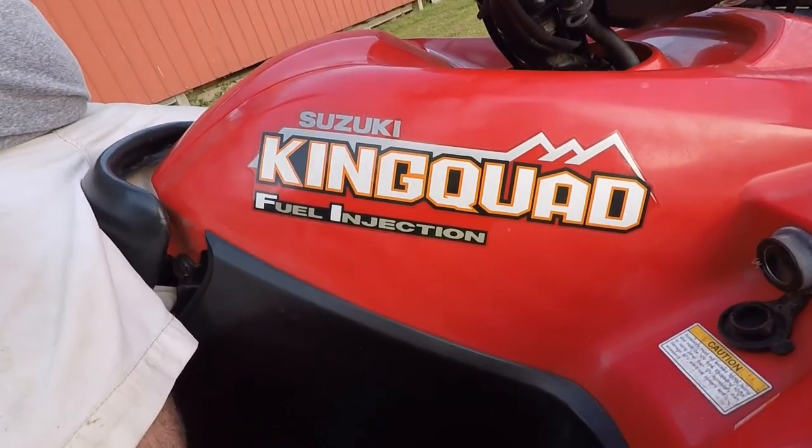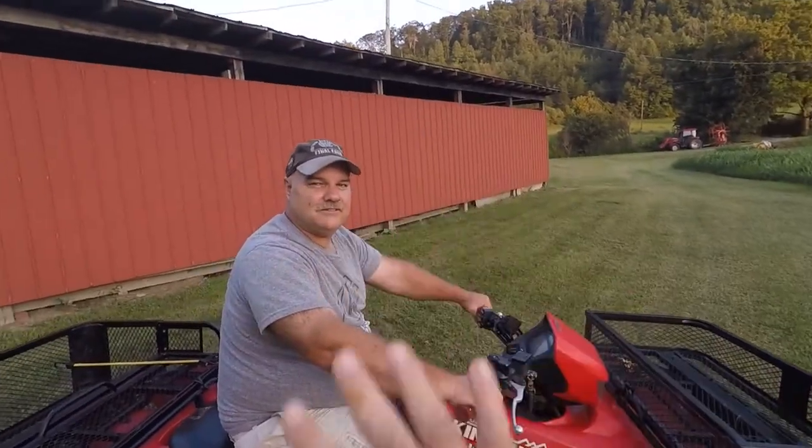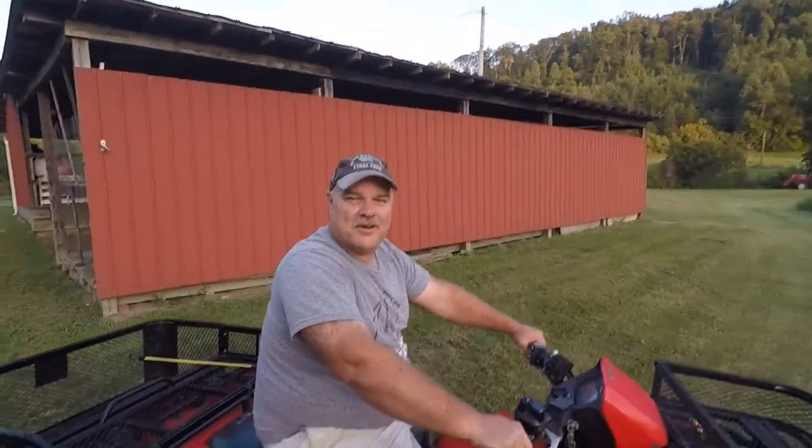So we got a Suzuki King Quad, and this is Keith's four-wheeler. He may or may not see this video. Keith, we're borrowing your four-wheeler just for a little bit, just so you know.